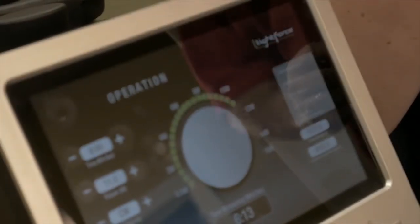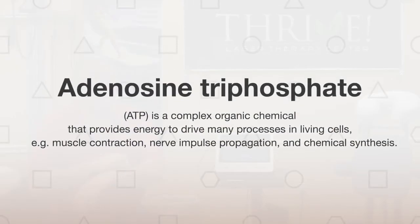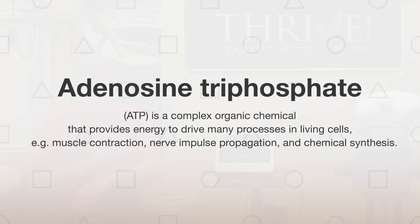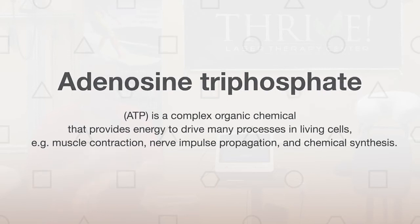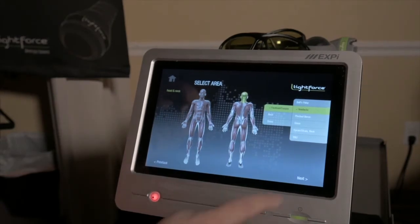When that light hits the cell's DNA, that cell starts to create a chemical called ATP, adenosine triphosphate, and that chemical is the energy that actually has what a cell needs in order to heal and repair itself. We're accelerating that process using the special light.